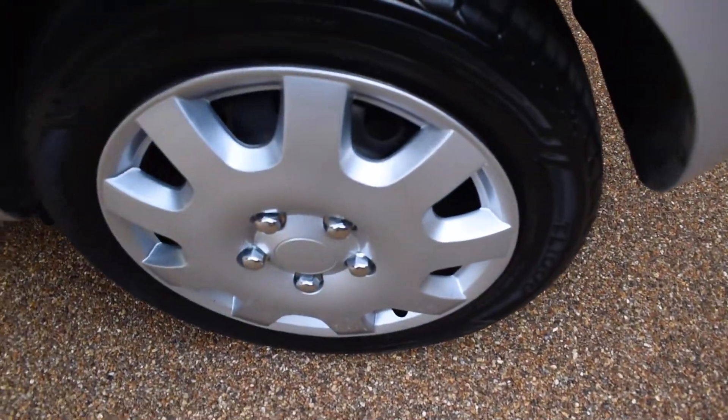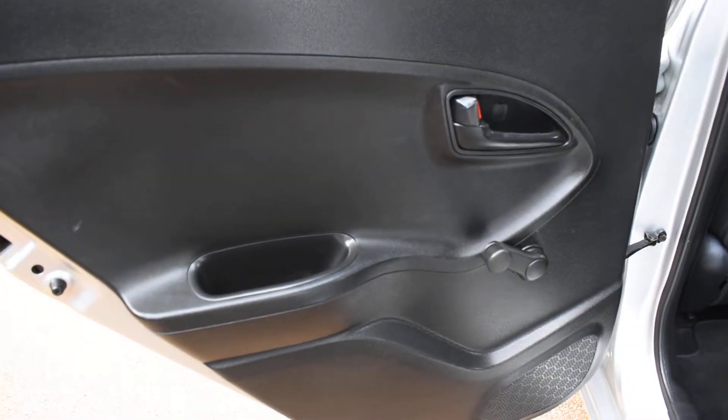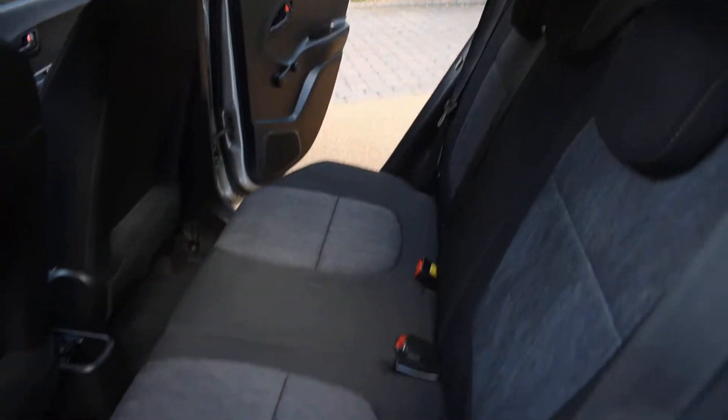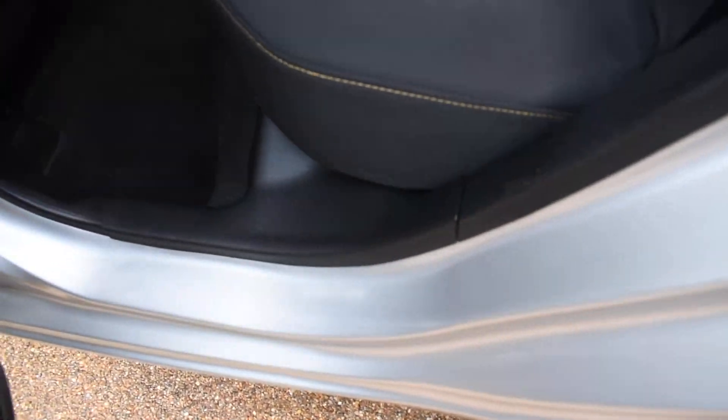Here we have the near side rear wheel — that's all perfect with no damage. And the near side rear door card, and then a view of the rear seats from the near side. The inner wheel arch on this side is all nice too — there are no seat belt digs or scratches and the seal is all nice.